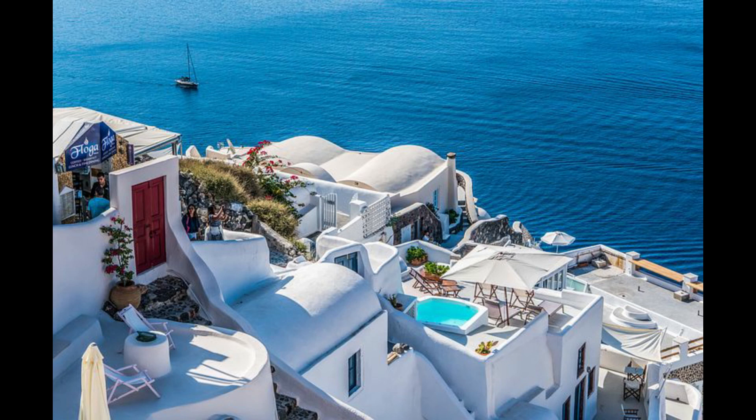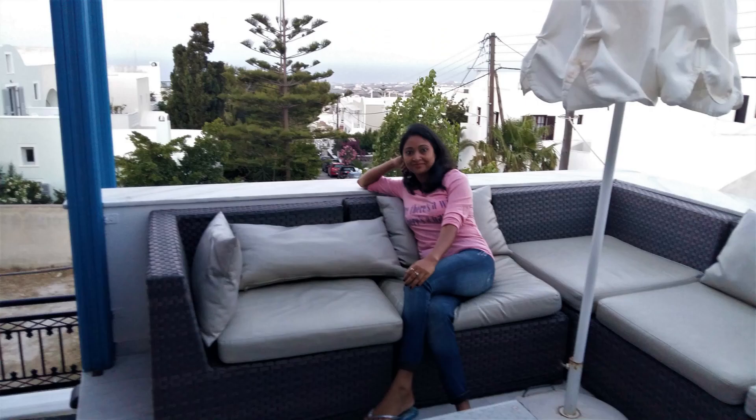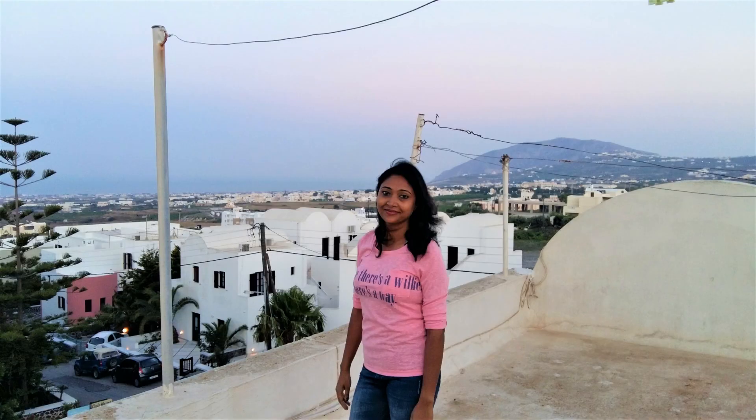While Santorini boasts some of the most expensive cliffside hotels with spectacular views of the caldera, there are accommodations available at reasonable prices as well. In my opinion, Thira is the best location to stay, well connected to all parts of the island. There are decent accommodations near the central square, within walking distance from the scenic caldera cliff and the market area.